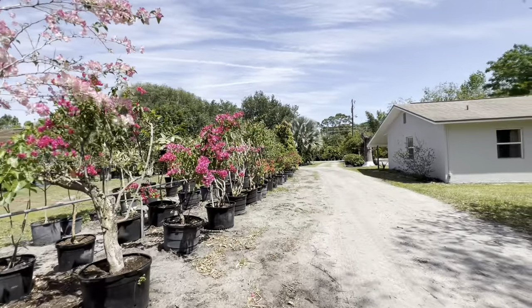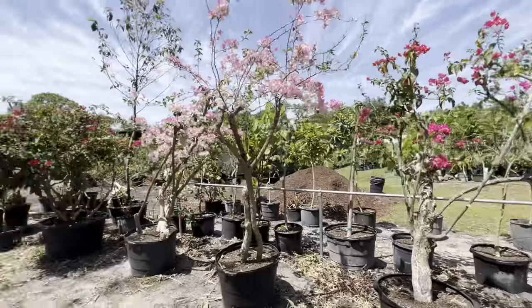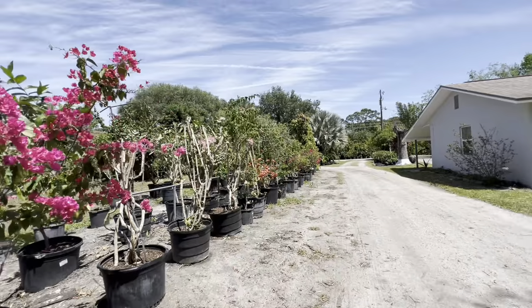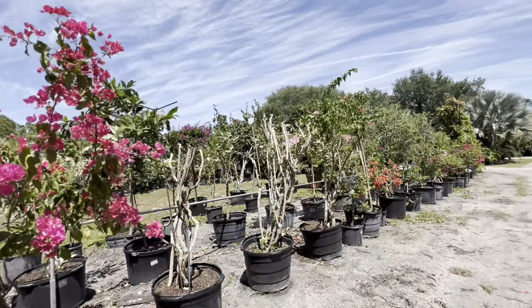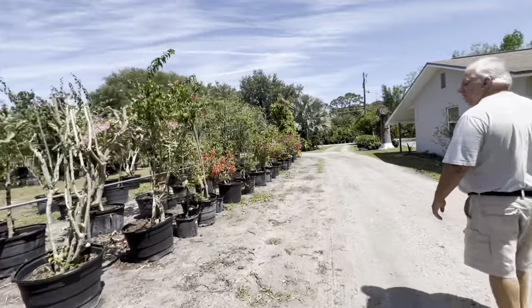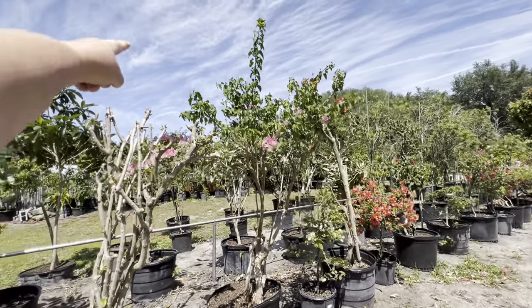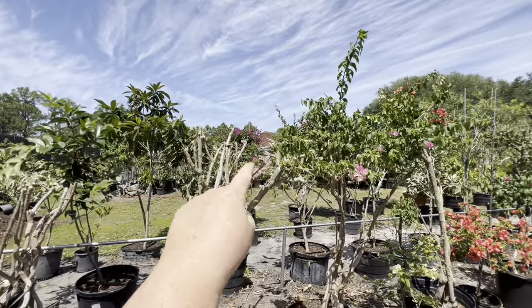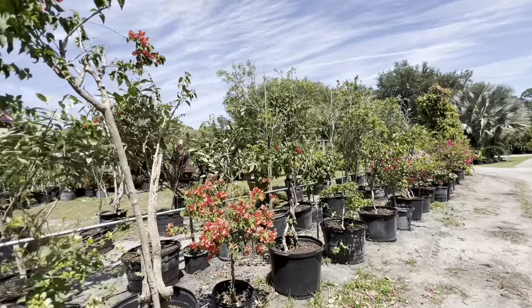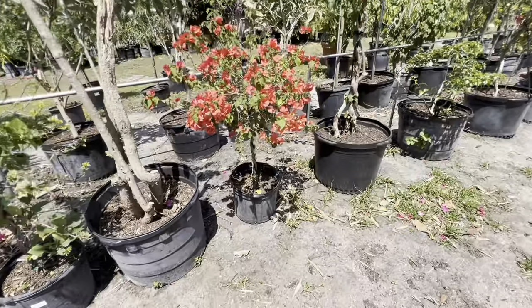It is a bougainvillea — you can see how old it is from the trunks. I liked what I did with mine, made it look like an umbrella. You can do that with that one. I like that little orange one, but I'd probably walk out with the purple one. This one's manageable — I can pick it up. That one over there is really purple — yeah, the trunk is twisted. That's cool.